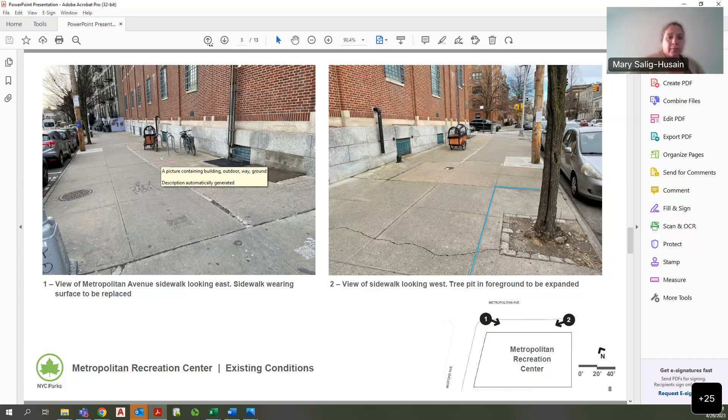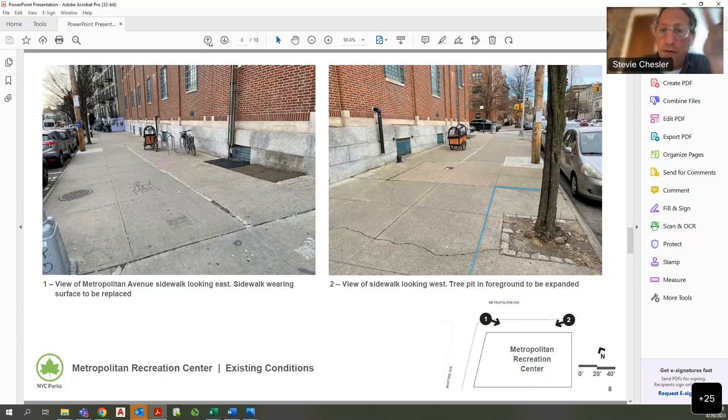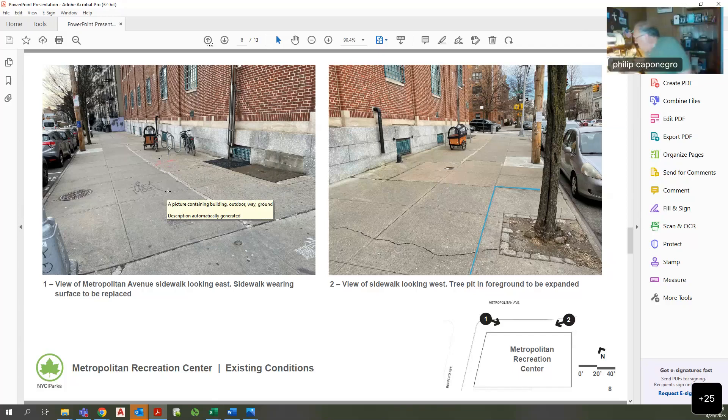A motion was made to approve the reconstruction of the sidewalk including the recommendation to add benches. Steve Chester made the motion, Katie seconded. All those in favor voted yes. Motion passes. The recommendation will be presented at the full board meeting in May for a full board vote.